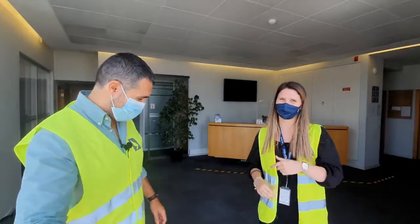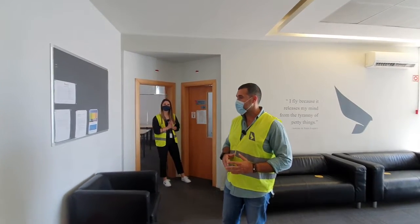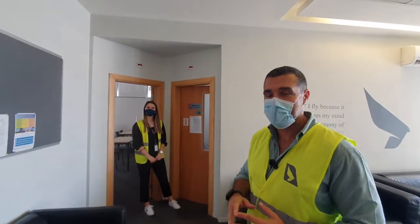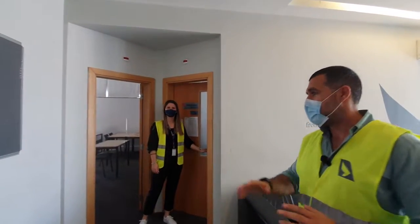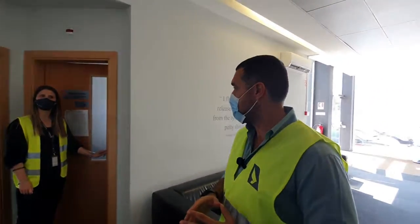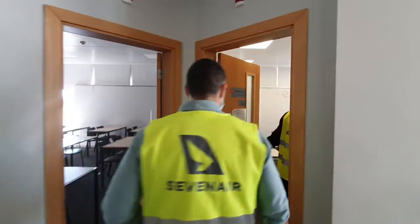This is their head office, the main building at Cascais Airport. This is where they train their pilots. They have a separate building for maintenance technicians 400 meters away. Here they have five classrooms, a lounge for the students, and a small library. She's going to show some of the classrooms.